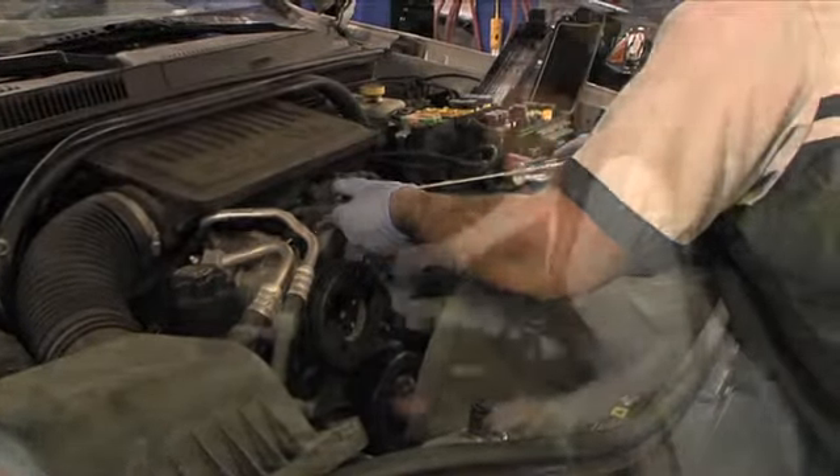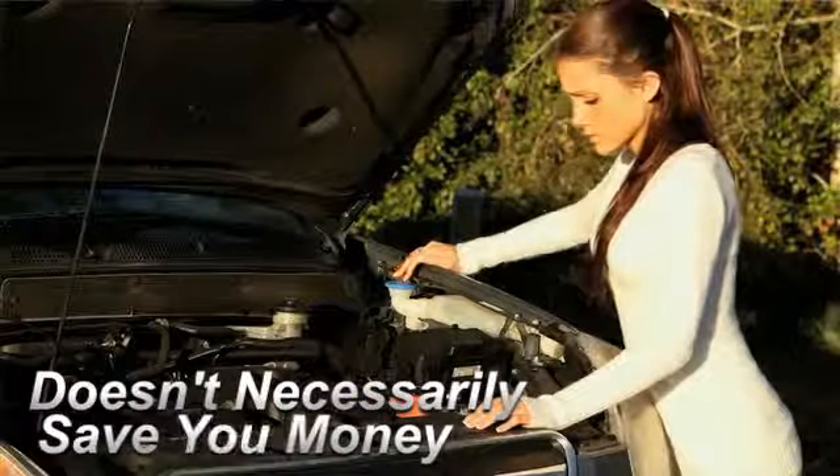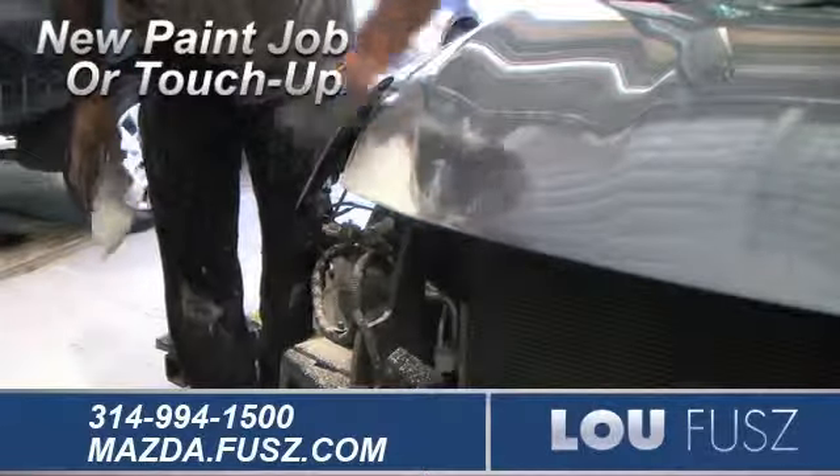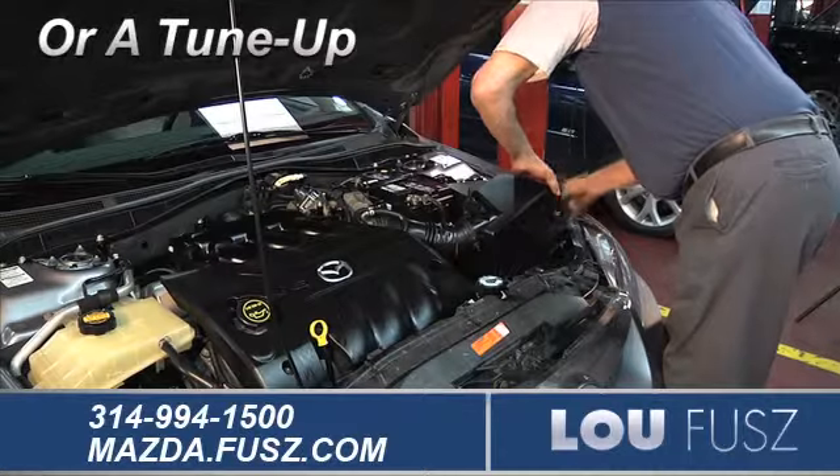Servicing your vehicle at a local mechanic's shop doesn't necessarily save you money — whether you need a new paint job or touch-up, brake repair, or a tune-up.